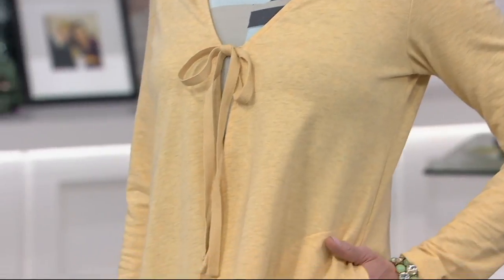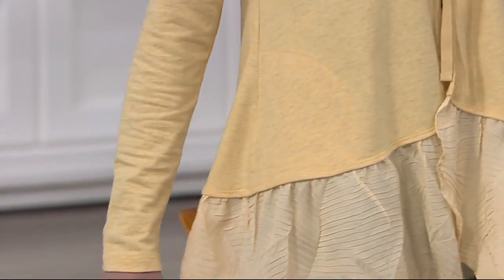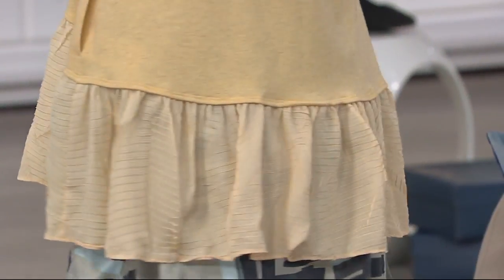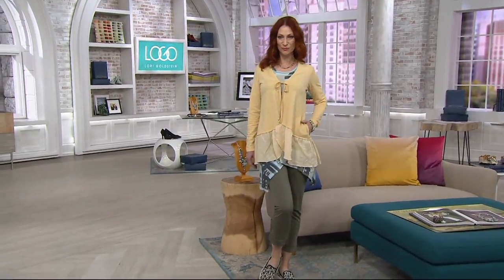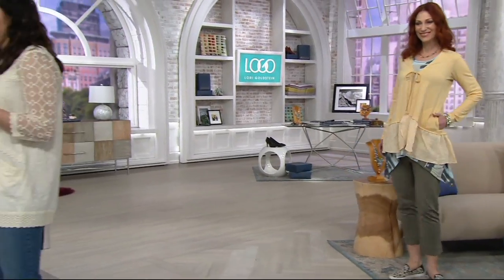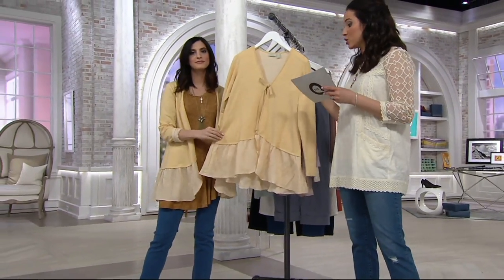We talked about this at the top of the show, and I know Lori Goldstein's really popular here at QVC, so you might already be familiar with the hemlines and such that she brings us. But if you're not, it's always something interesting — there's always a mix of textures. This is part of the lounge collection, and it's not French Terry. It's actually a cotton poly spandex blend, so a little bit different.